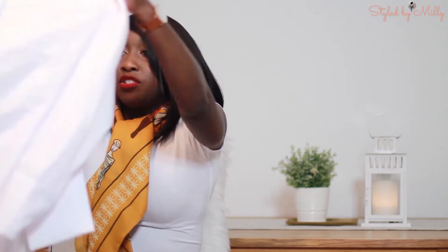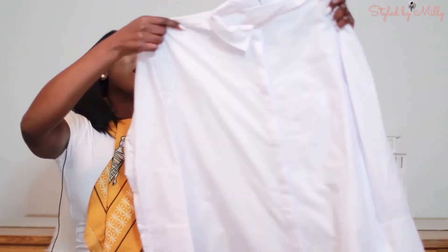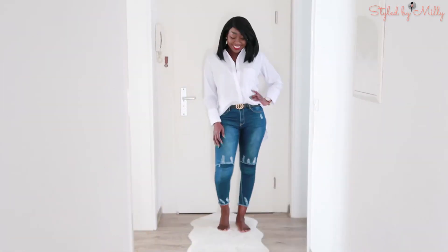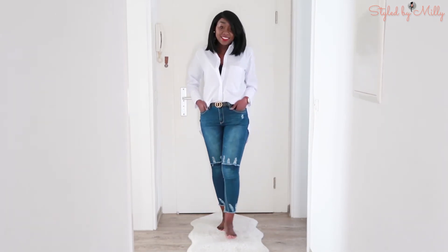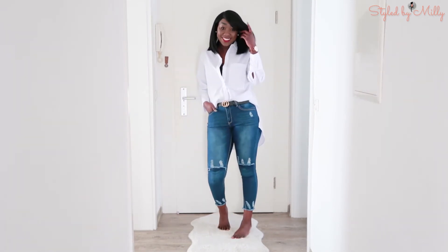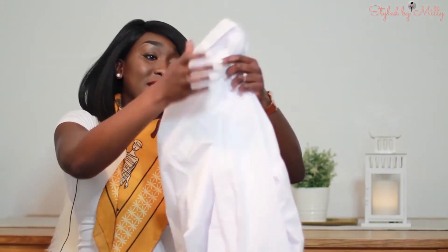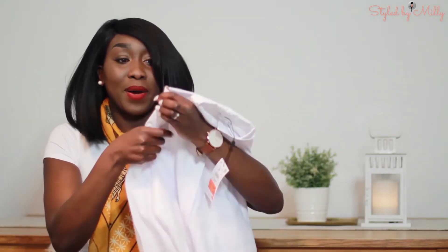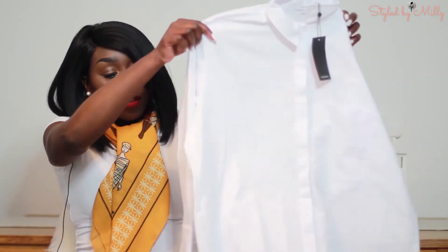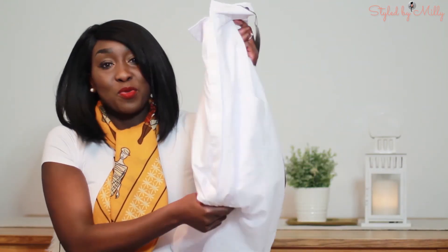The next thing I got from Reserved is a simple classic oversized shirt. I love how crisp it is — look at how big the pocket is in the front! I got it because I don't have a simple white oversized shirt, and I thought it would go with so many things I already have. I can't wait to wear this.